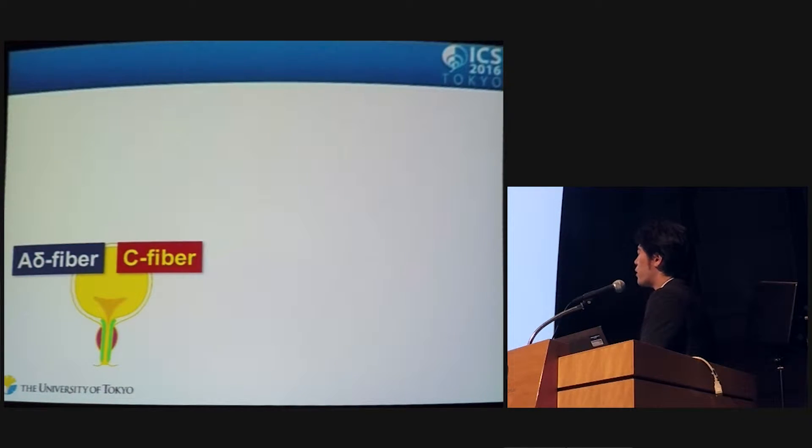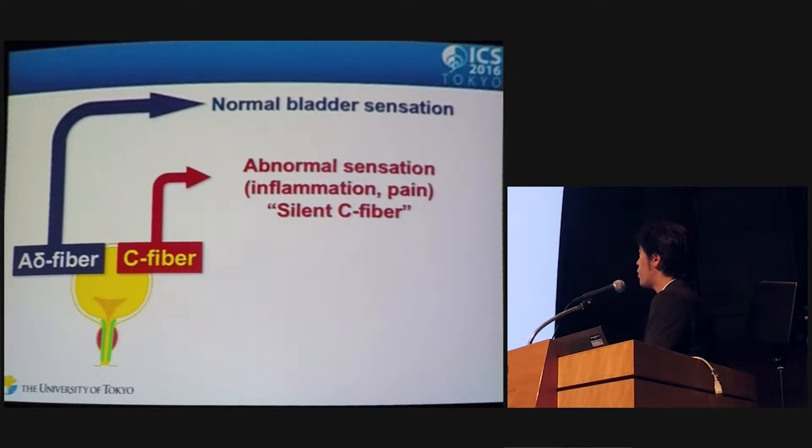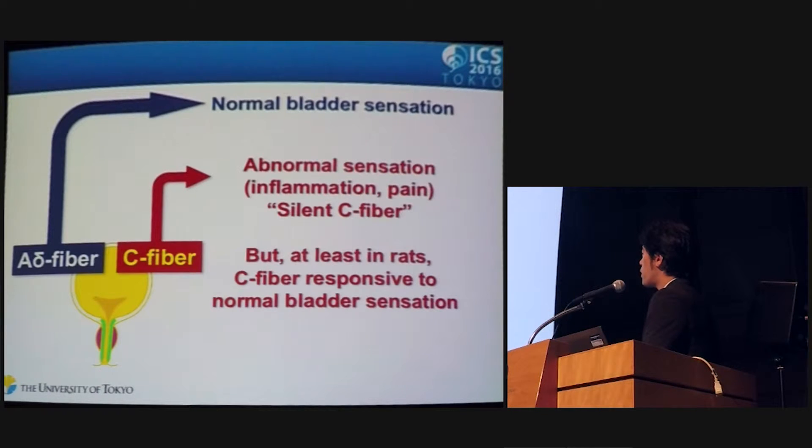In a previous study with CAT, it was revealed that A-delta fiber may play a role in normal bladder sensation. On the other hand, C-fiber does not respond to normal bladder sensation itself, but this nerve fiber may play a role in abnormal sensation such as inflammation or pain — so-called silent C-fiber. But at least in rat rodents, C-fiber is responsive to normal bladder sensation.